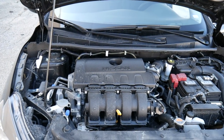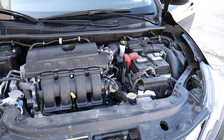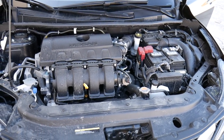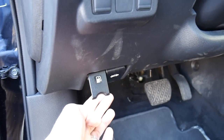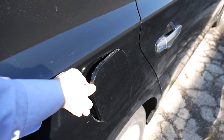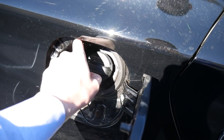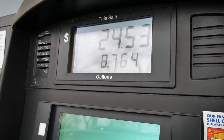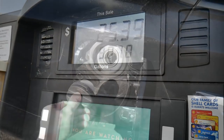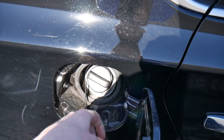You get 124 horsepower out of this thing, which isn't too bad. And because you don't have a tremendous amount of power, you get some pretty good gas mileage — 29 miles per gallon in the city, 37 on the highway. This thing has a 13.2-gallon fuel tank. Gas by me has gone up considerably, now $2.99 a gallon in the Chicago suburbs, so you can fill this thing up for around $40.